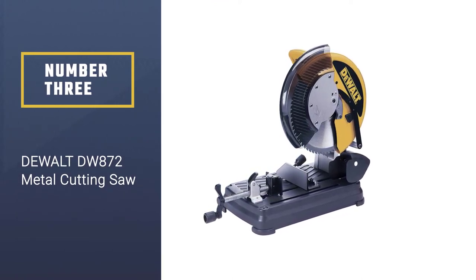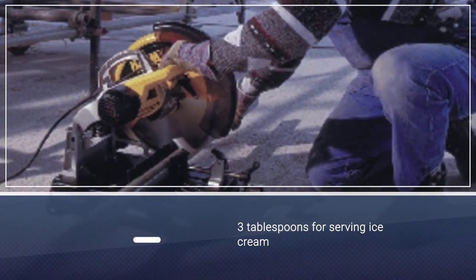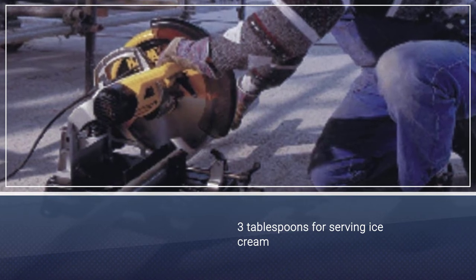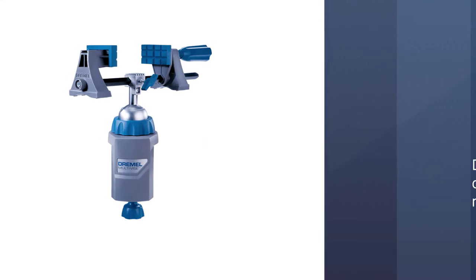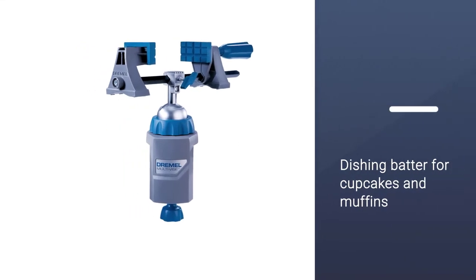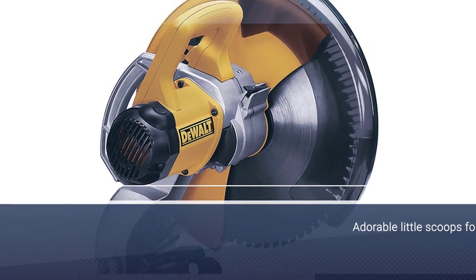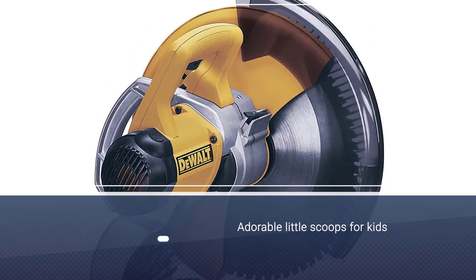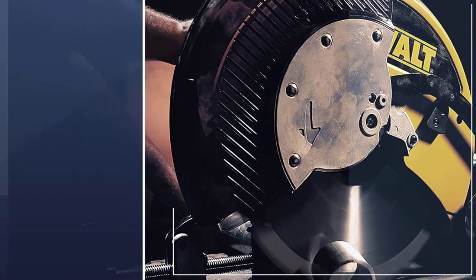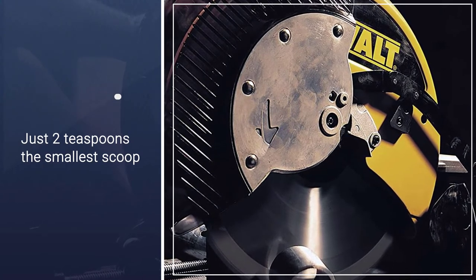Number three: the DeWalt DWS 872 metal cutting saw. The DeWalt DWS 872 went head to head with our top pick for the first three quarters but faded in the fourth quarter. Its 15-amp motor, 1,300 RPM, and 14-inch carbide blade with specially designed carbide teeth deliver fast, precise, and virtually burr-free cuts, reducing the need for preparation grinding, with finished cuts that are cool to the touch.